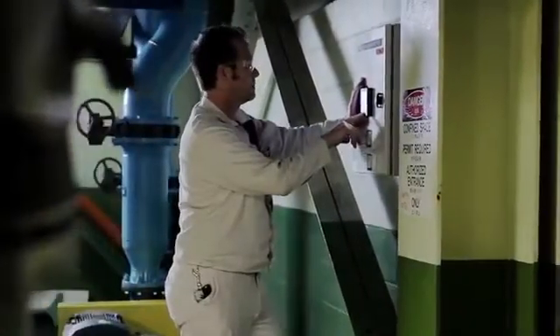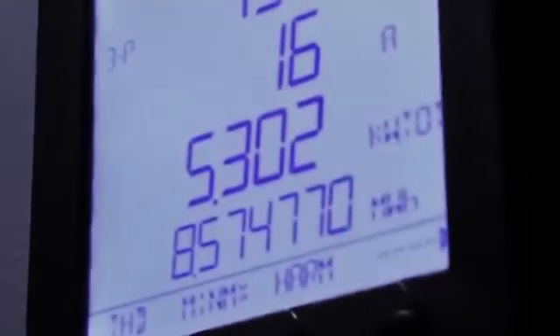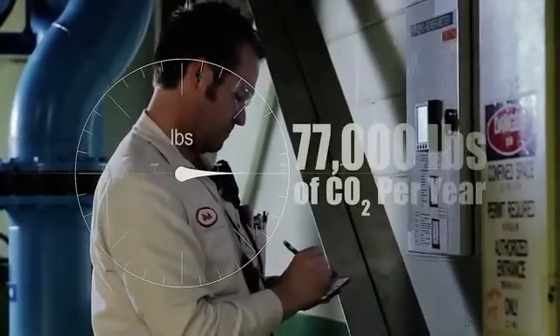It generates about five and a half kilowatts of electricity. It works out to about 50,000 kilowatt hours per year, which offsets the CO2 that would be generated by the power plant by about 35,000 kilograms per year of CO2 — or 77,000 pounds.